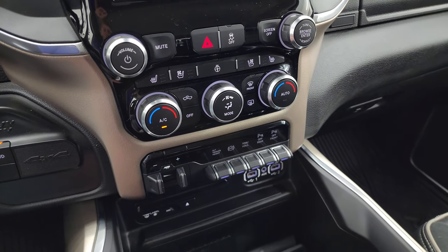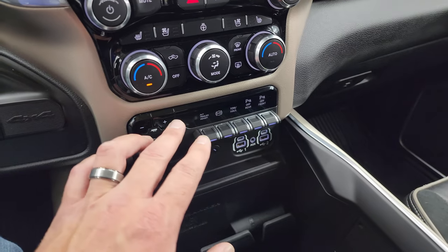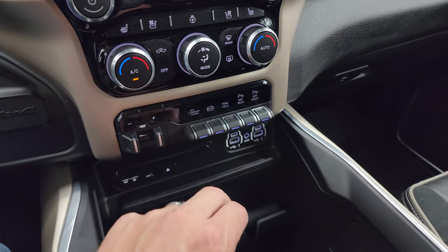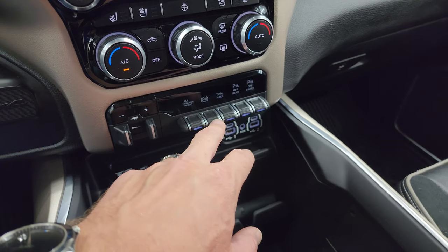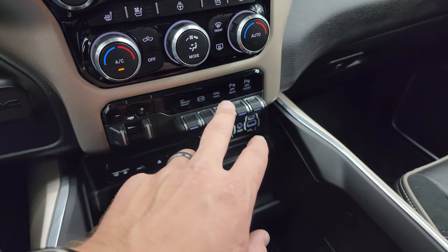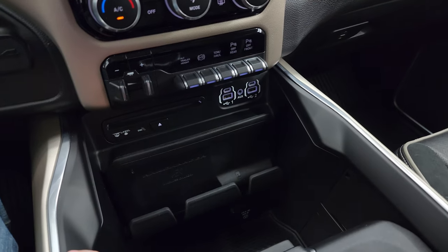Down here you have your more tactile volume and tune, climate controls, heated and cooled seat buttons, heated steering wheel controls, factory brake control, alternate trailer height so you can program different trailers for different weights with that rear air suspension, factory exhaust brake, tow haul mode, and front and rear parking sensors. It does have a CD player yet.